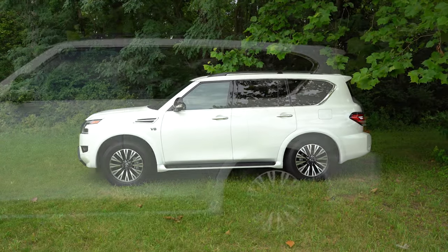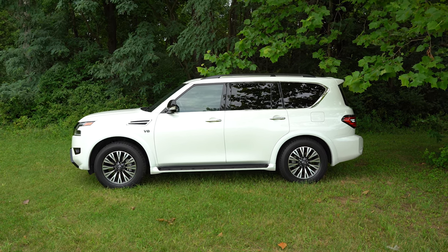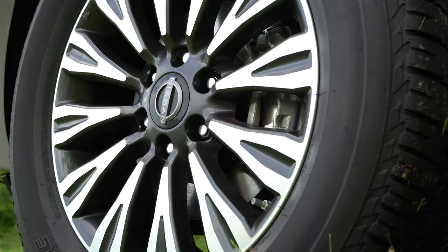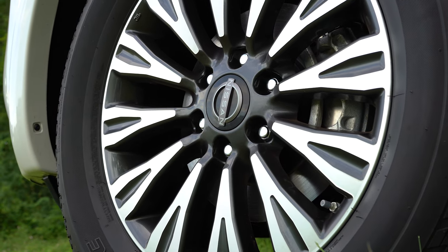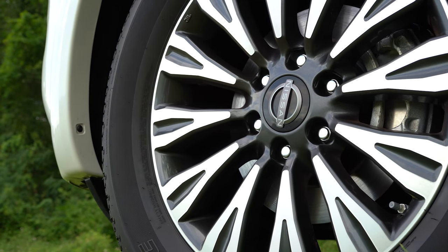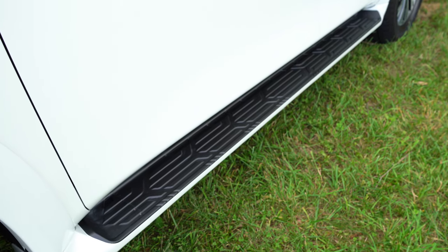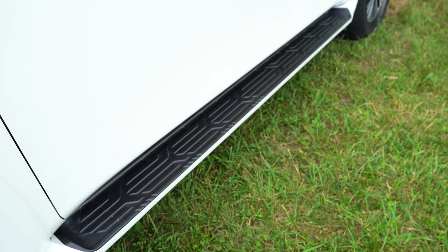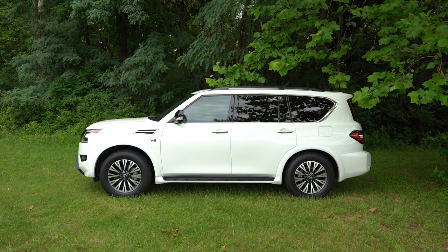Looking at the wheel configuration, you'll get 18-inch 12-spoke aluminum alloys for the S and SV; 20-inch 18-spoke aluminum alloys for the SL; 20-inch 12-spoke aluminum alloys for the Midnight Edition — which is what you're looking at right now; and 22-inch 14-spoke aluminum alloys for the Platinum. One more thing — those side steps are incredibly useful. This thing sits up a little higher and the steps are pretty wide. Some side steps I've slipped off before, but these are very high quality.